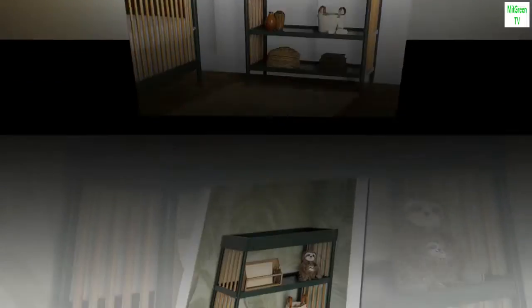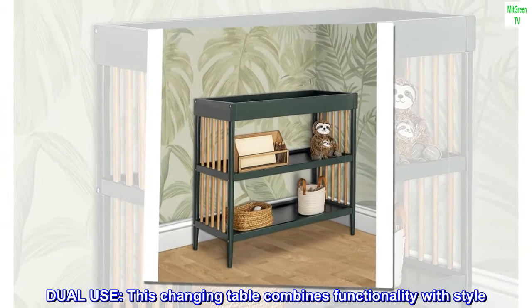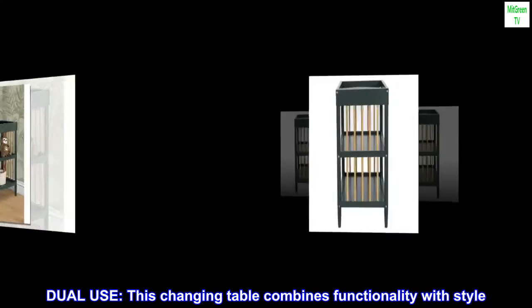Fabric. Imported. Dual-use. This changing table combines functionality with style.